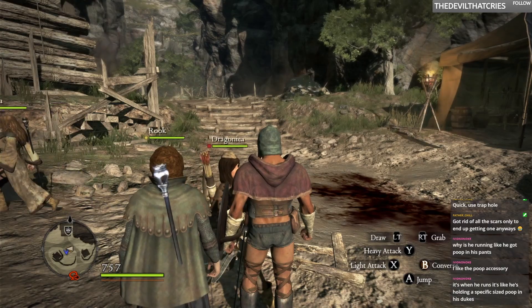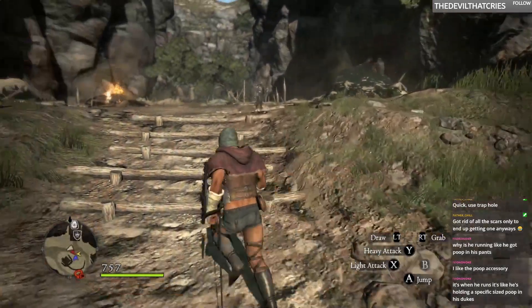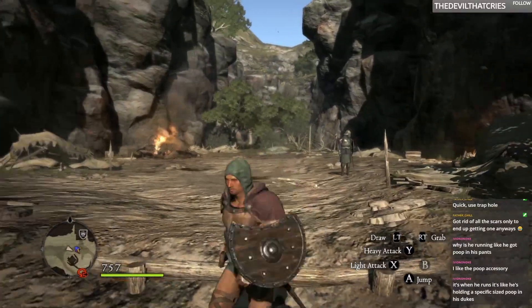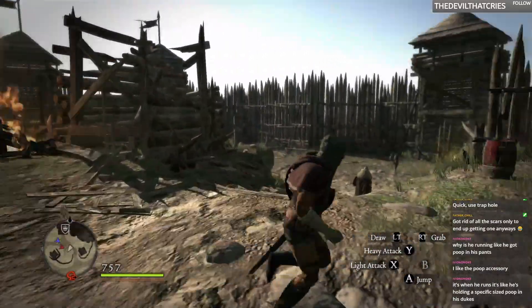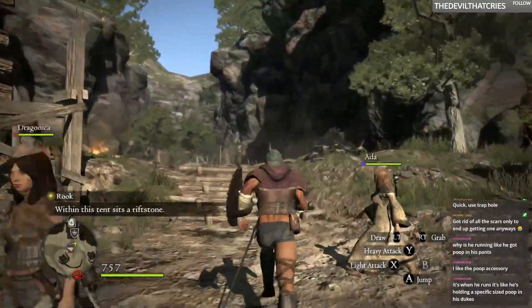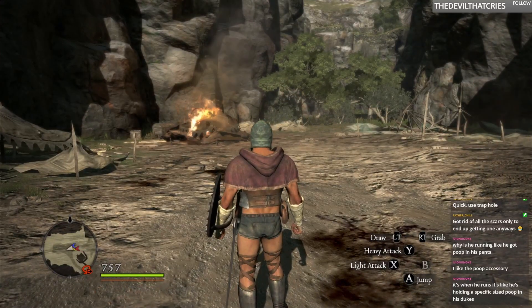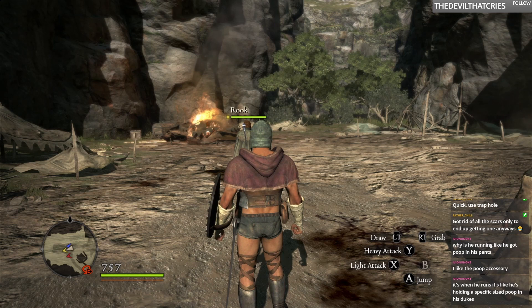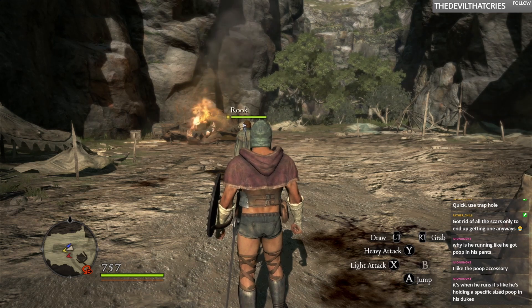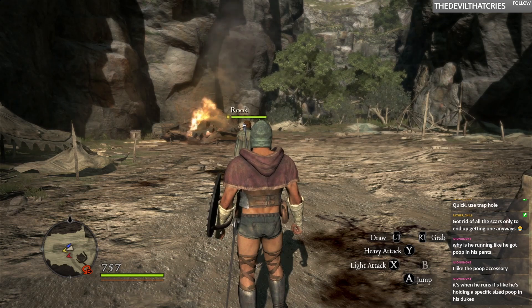When he runs, it's like he's holding a specific sized poop in his trunks. Are you talking about his cheeks? He be squatting. That's it. He just squats a lot. Oh, he's talking about the buttons right there. That's so that way he can empty his bowels without having to take the dukes off. He can just unbutton the hole. That's the hole pocket — the b-hole pocket, to be more specific.